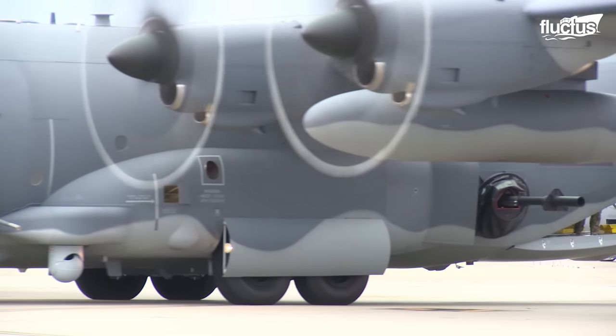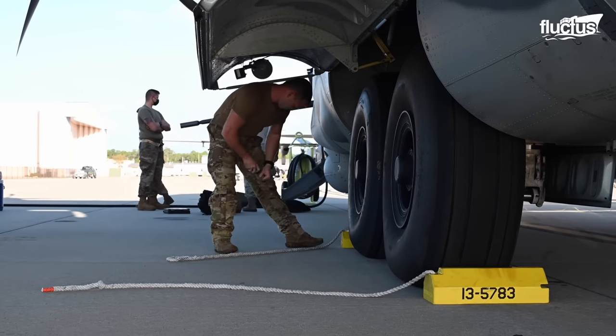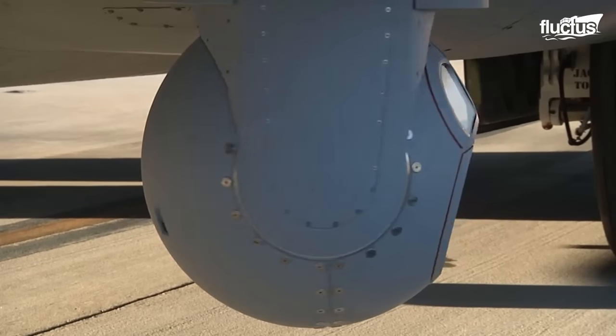Beyond its lethal armament, the AC-130 incorporates advanced technology for improved survivability.